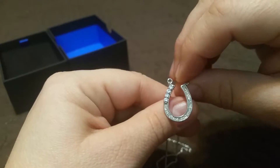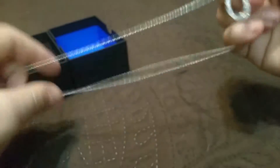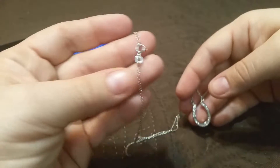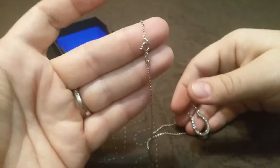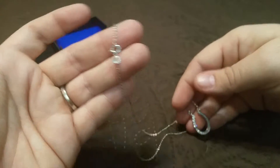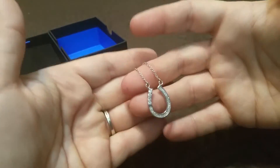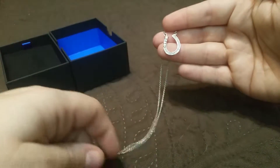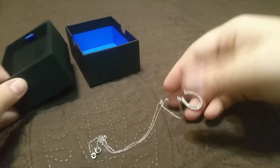It really sparkles and catches the light quite a bit. The chain itself is an 18-inch chain — a standard small link chain with a standard clasp, nothing out of the ordinary there. It's pretty attractive and it's silver, so it will go with most any outfit.